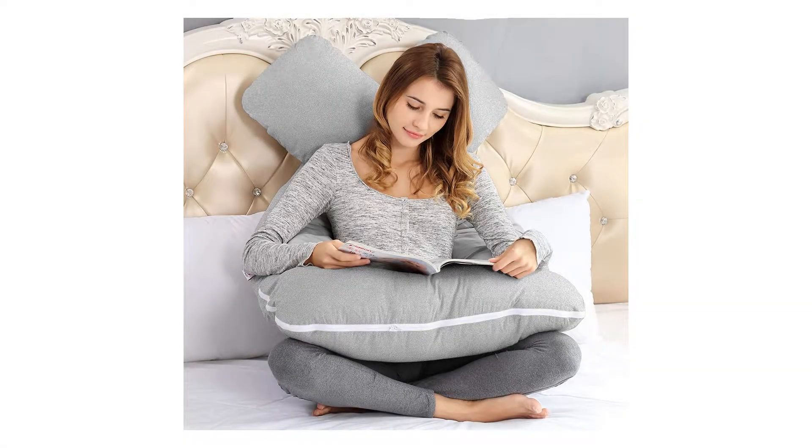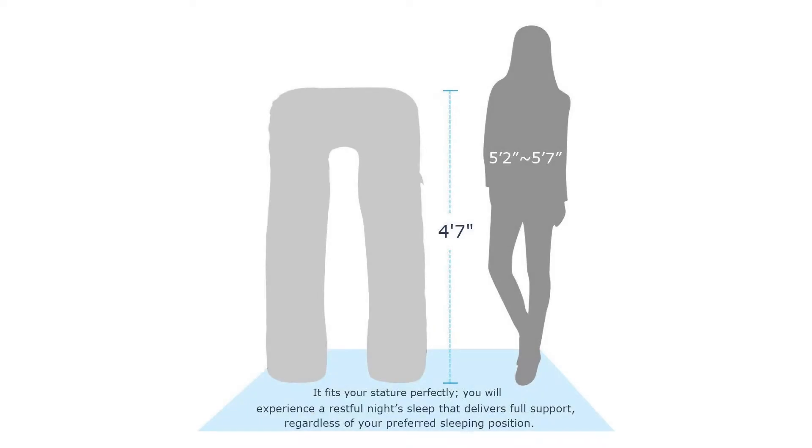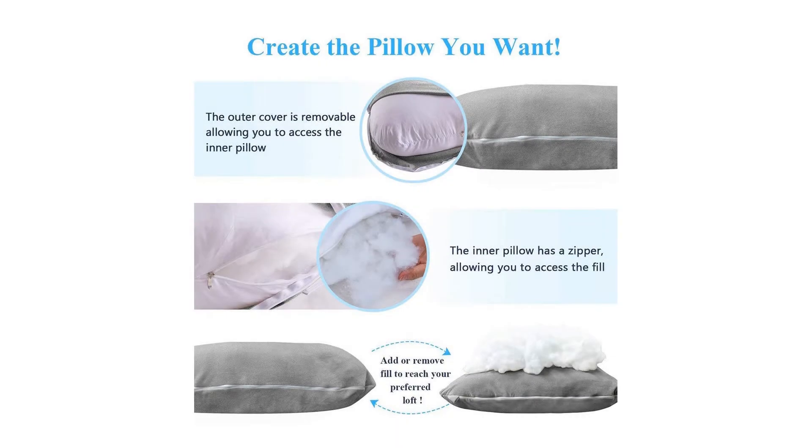This comfortable full maternity body pillow is perfect to give expecting moms the relaxing sleep they need by easing common pregnancy discomforts. Also great for after the baby arrives, this soft cushy pillow provides support for comfy feeding positions and is easily molded into various shapes.